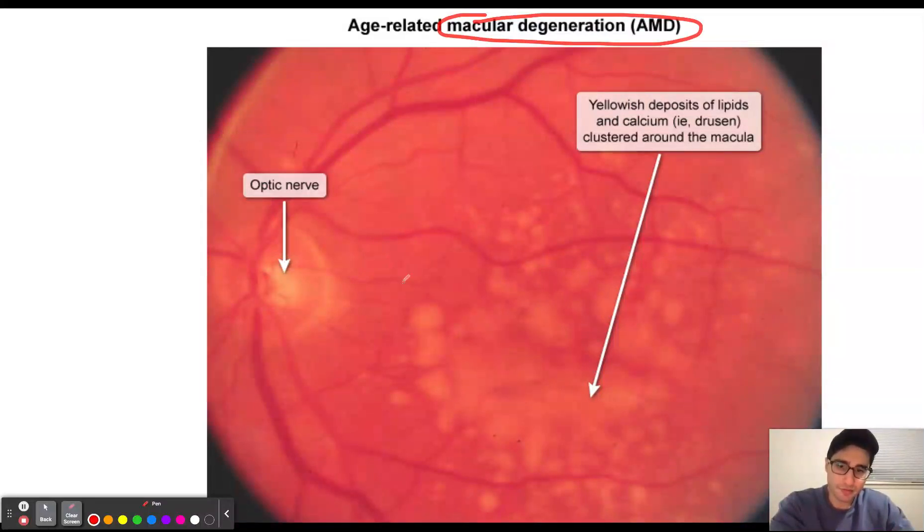When we form new blood vessels with VEGF secretion and when these blood vessels leak, this is when the disease has progressed to wet macular degeneration. The leakage of blood into the eye is going to cause rapid decline in vision.